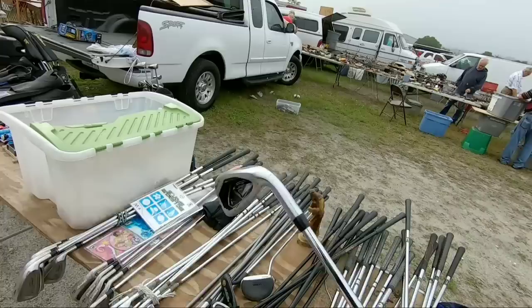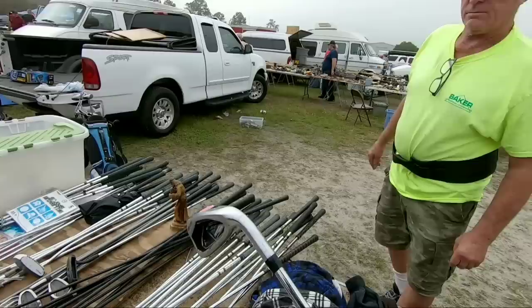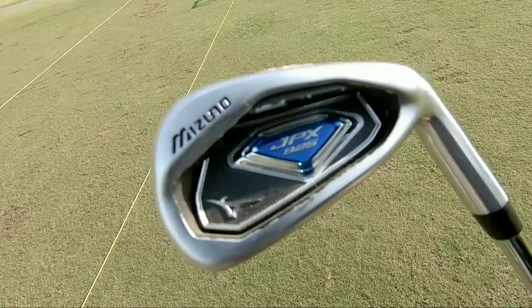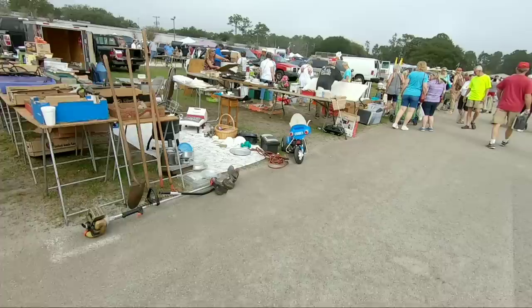Mizuno JPX 825 400 — what do we got? S300 shaft. He gets five bucks for the individual ones, that's what it was last time. Still five bucks on the single clubs, cool. First purchase of the day is this Mizuno JPX 825 400 for only five dollars. We couldn't pass this up and we managed to lure my dad out of retirement once again. We all like the ball flight on this and that classic Mizuno feel, so definitely off to a good start.